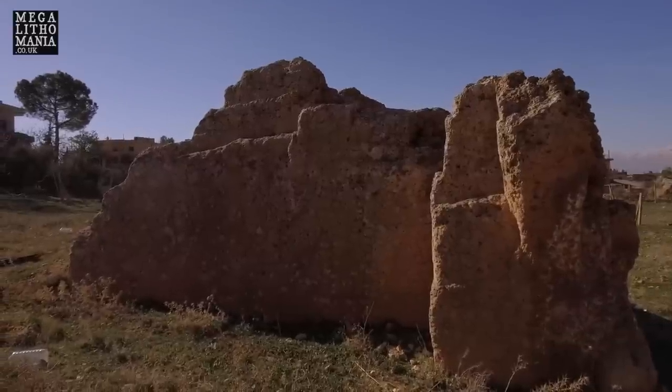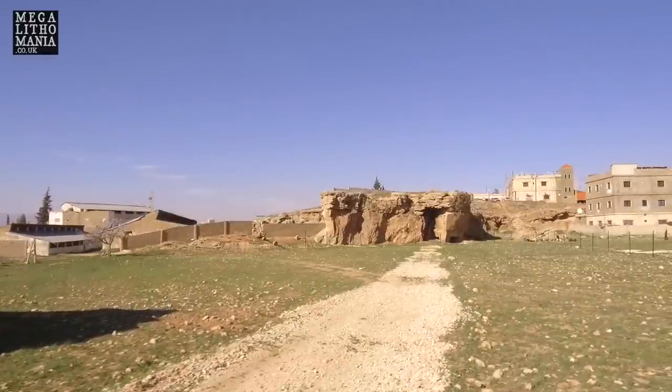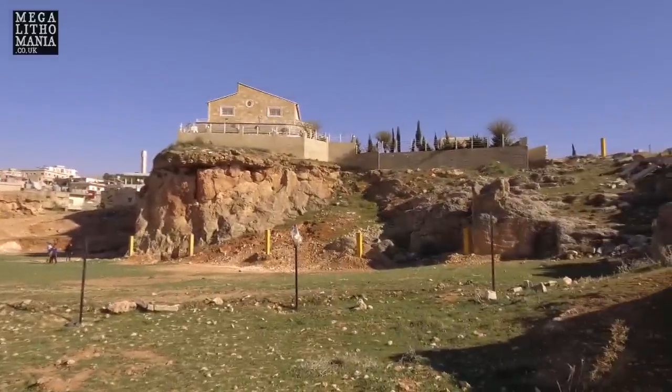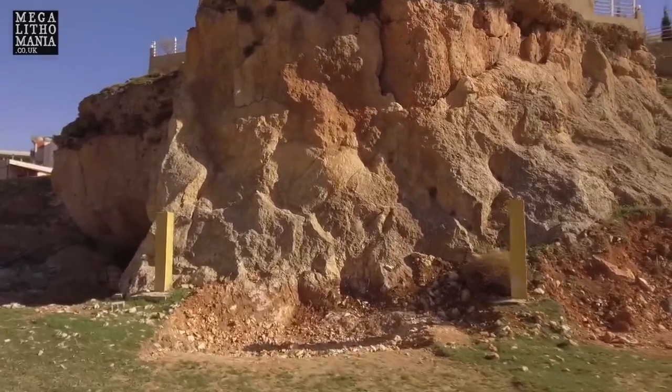We're here at a completely different quarry — this is not on the tourist trail; it's actually private land, and we've got permission from our archaeologist friend Mohammed. You can see the caves over there, and over here we've got much more evidence of ancient quarrying. I'm going to take a GPS reading at this site. This is a place no one I know has been to before — we're privileged to be here. We can actually go inside the earth, into caves quarried by the ancient megalith builders here at Baalbek.